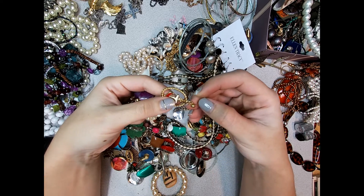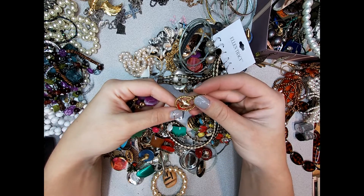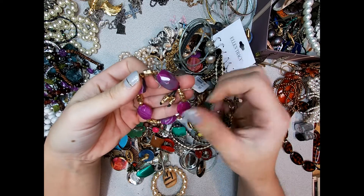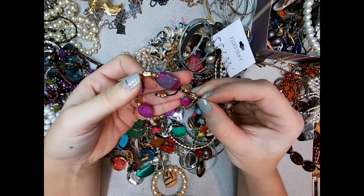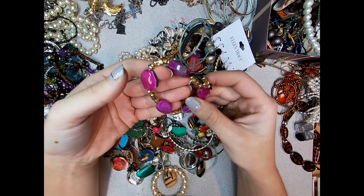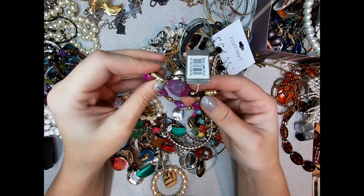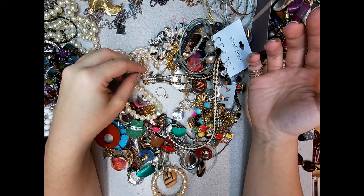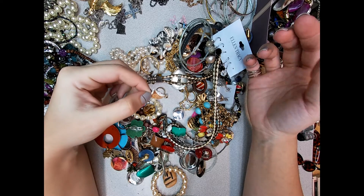Got an Avon earring. A Nordstrom's bracelet - let's see if there are any marks on it. Nope, just a design. I like it when I find stuff with tags because then it might solve a mystery.